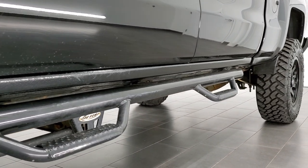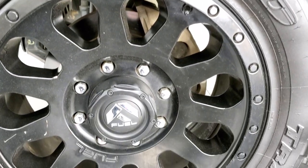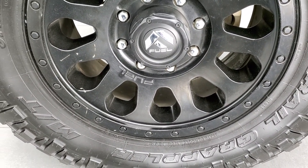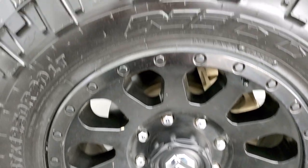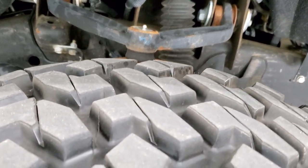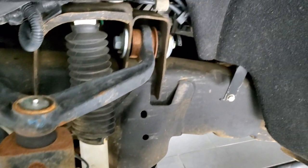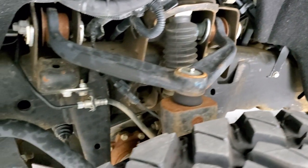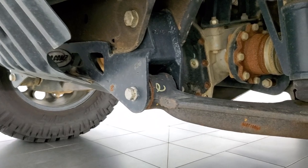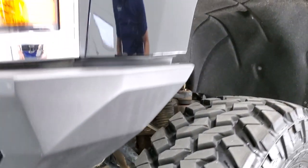It comes with a Pro Comp lift and has some NFAB black step bars. The driver side rim is in pretty nice shape — it's a fuel painted rim — and it has Nitto Trail Grappler MT 35x12.5 R20 LT tires with just about 80-90% of the tread left. Frame and underbody is in pretty nice shape. Pretty sweet truck.